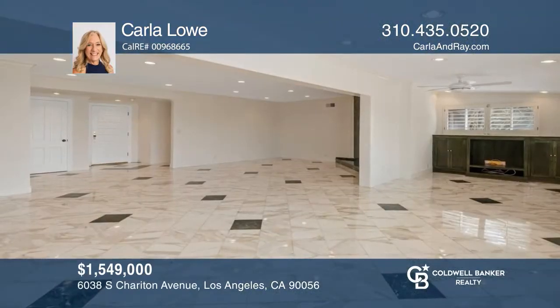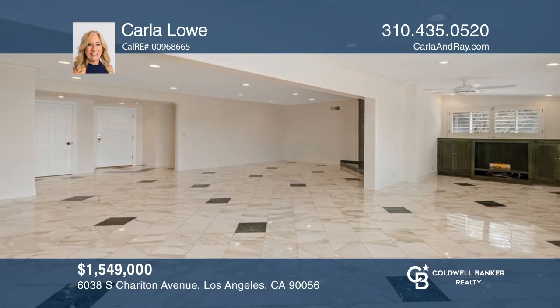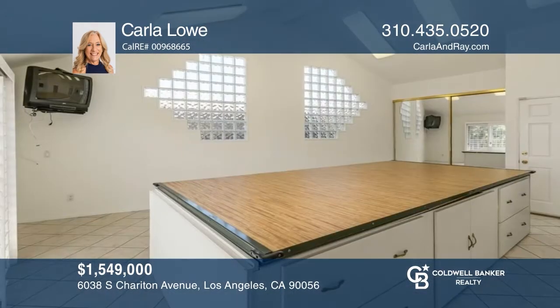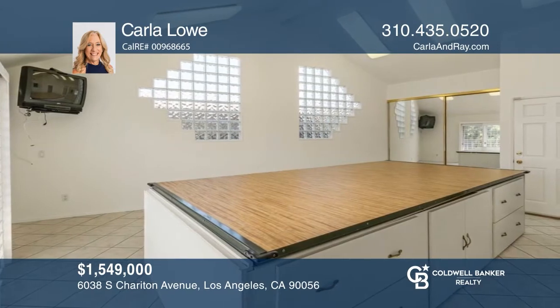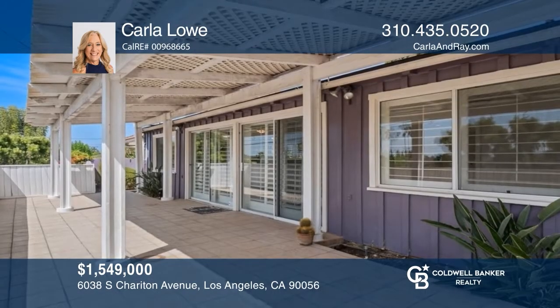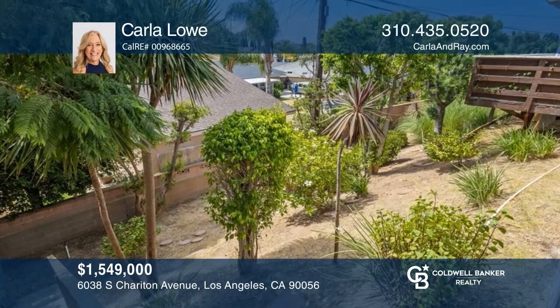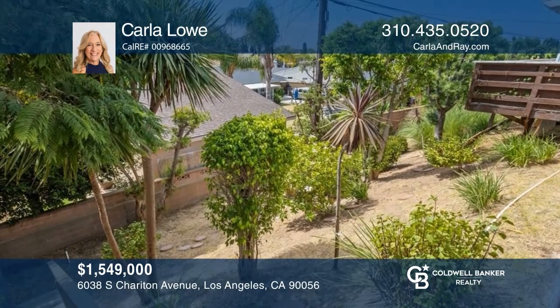Welcome to this charming Ladera Heights mid-century ranch home with twisting brick pillars leading the way to the front door to invite you in. With three beds and two-and-a-half baths, this home features a living room with a fireplace, a studio with a separate entrance, and a patio with lovely community views. See it in person by calling Carla Lowe.